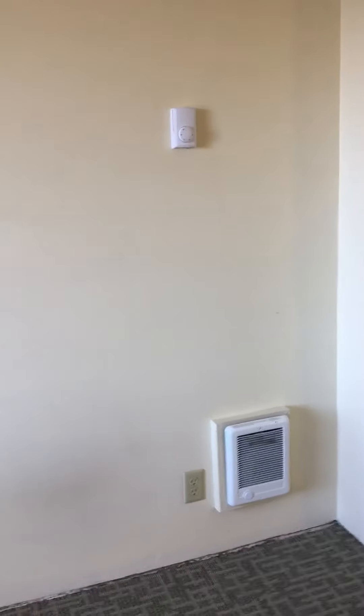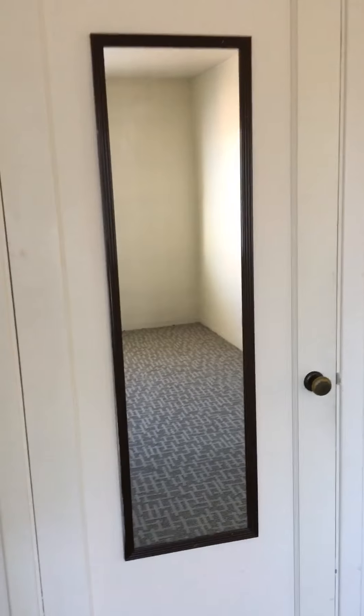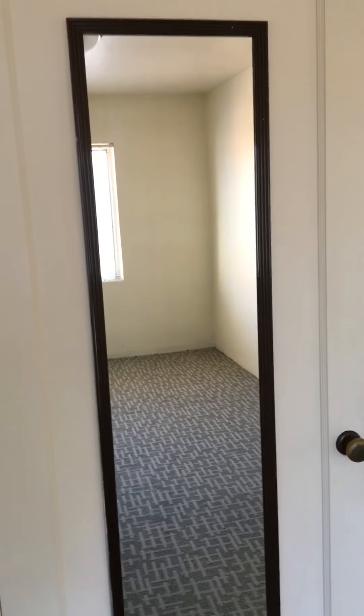This is the second bedroom. Again, a really good size with nice light. There's an in-wall heater for this room too, and again a mirror on the back of the closet door. Nice big closet in here as well.